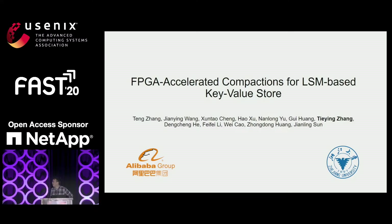Hello, everyone. I'm very glad to introduce our FPGA Compaction work. The title is FPGA Accelerated Compaction for LSM-based Key-Value Store. This is the joint work of Alibaba Group and Zhejiang University. I'm Ting Zhang from Alibaba.